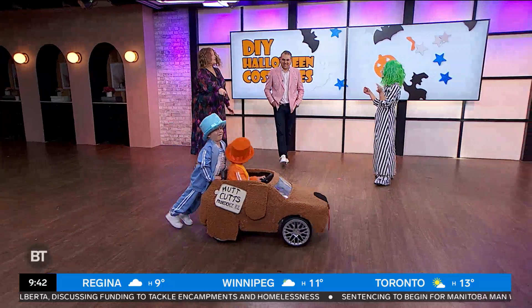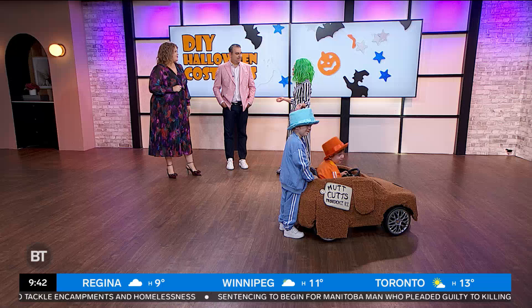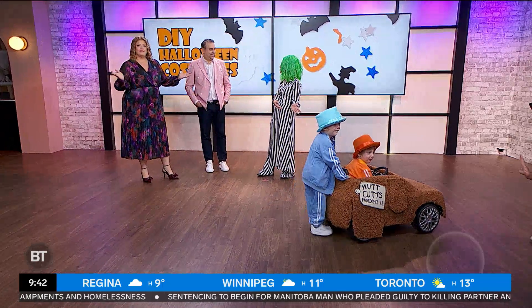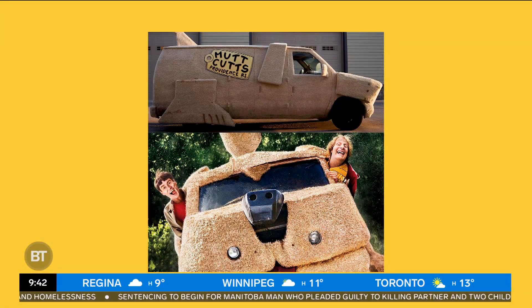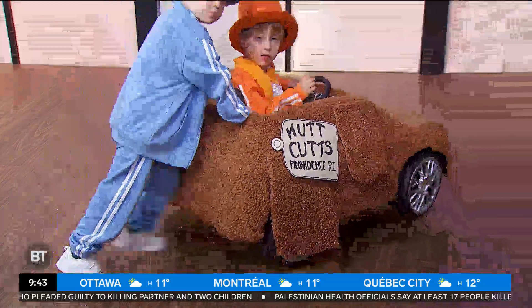How did you do that car? Because that is incredible! I went on Facebook Marketplace and found this little electric Porsche. Then I went to Fabric Land, got some fur-like material, created the look, and added the nose, the tongue, all that stuff. So creative — this is real inspiration.